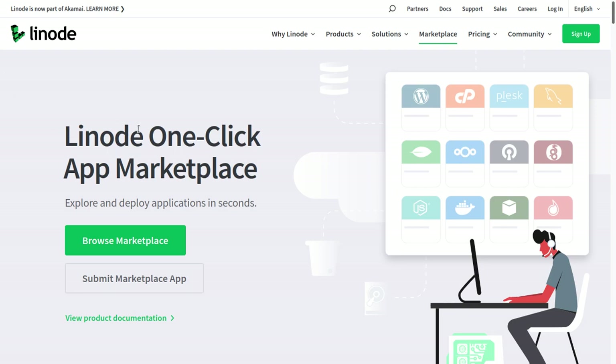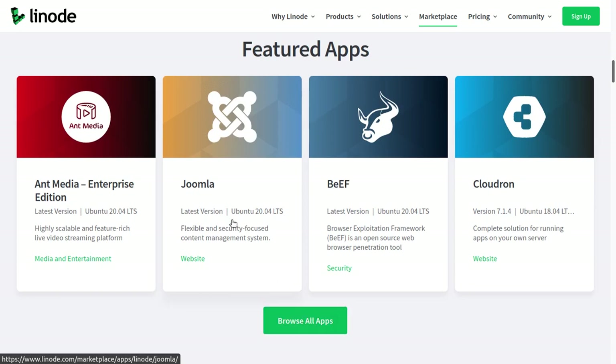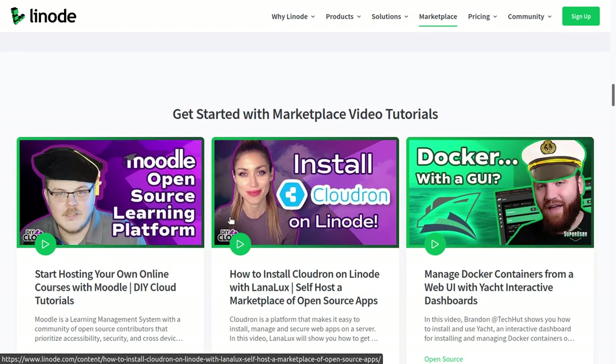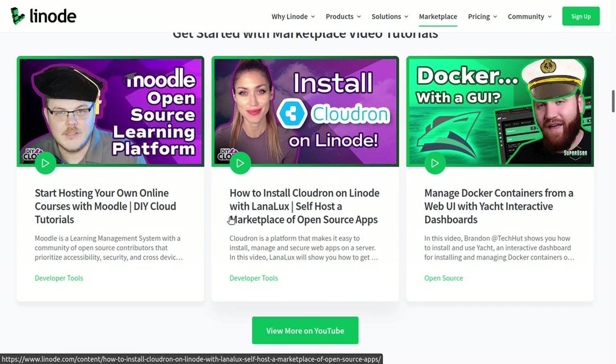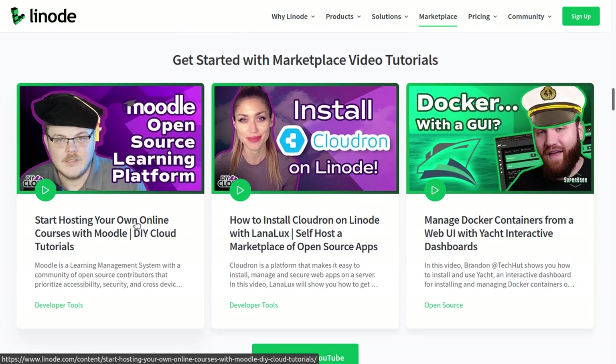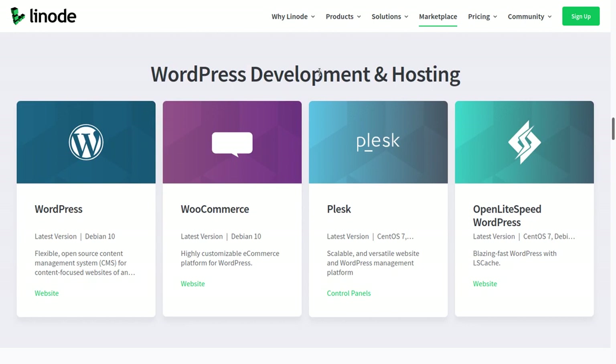This is their one-click application marketplace page. It doesn't show all the applications, but if you click Browse All Apps, you can see all the apps they provide that you can easily deploy on a server in locations around the world. You can select a location, select the server size, how much it will cost, and then select what application you want to run. They also have marketplace video tutorials so if you need help you can watch those, because even with one-click applications you do usually have to configure some settings.